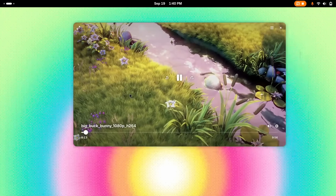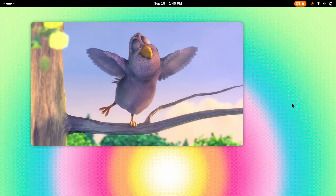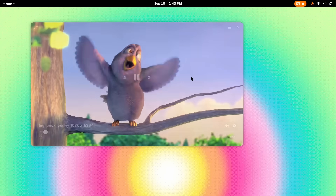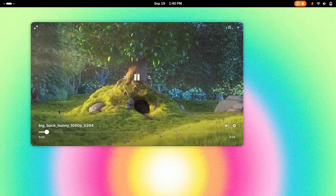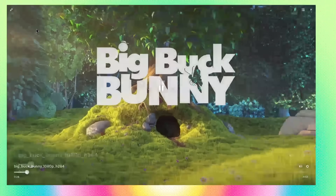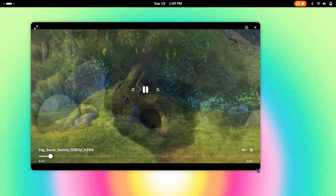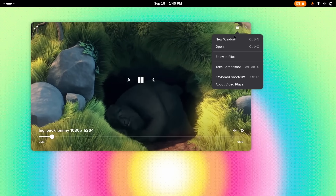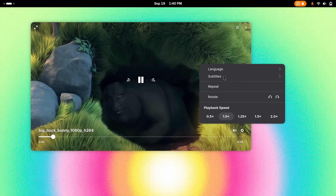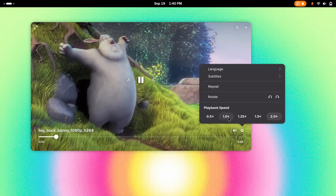Showtime gives you a super clean, contemporary interface. I really love the overlay UI that pops up on hover and then just fades away during playback, so there are zero distractions. And this frameless window — I absolutely love the way it looks. If this is not modern, I don't know what is. Showtime also has very good support for video chapters, integrated subtitle handling, and even variable speed playback controls. Videos with multiple audio tracks are handled like a champ.